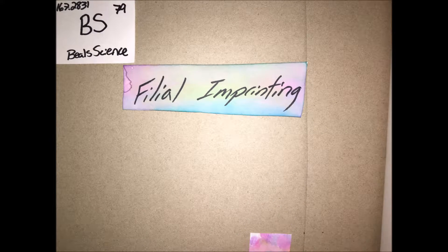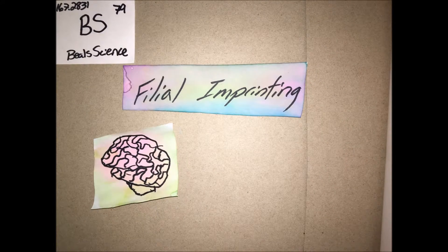But what is going on in the brains of these young hatchlings where this occurs? Well, first off, we need to look at the hypothalamus.